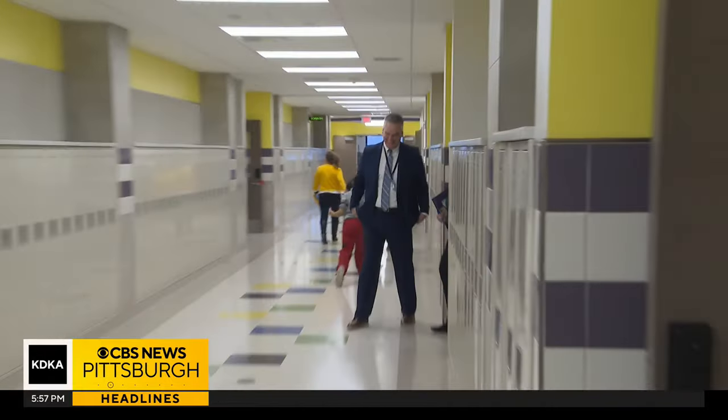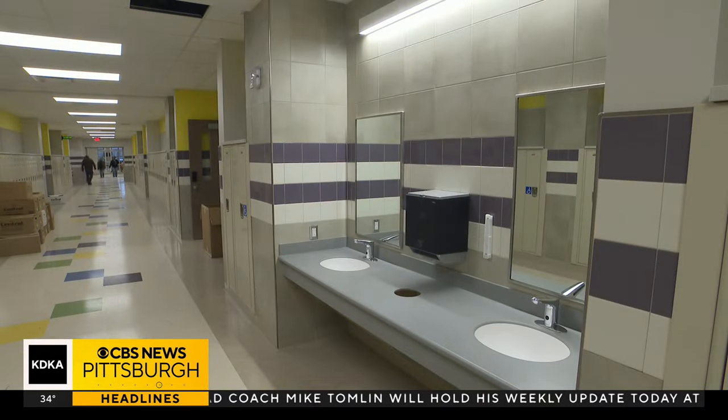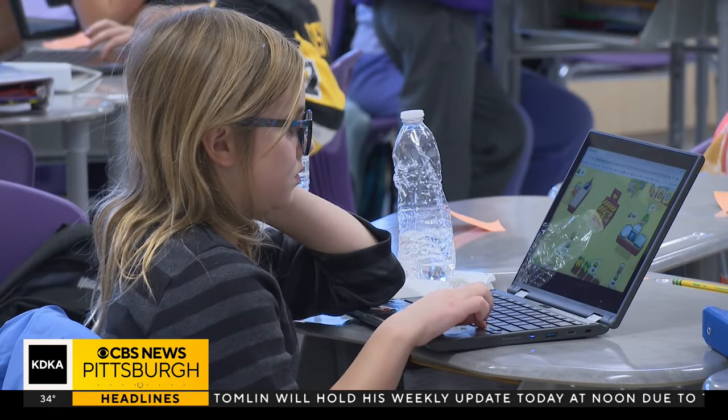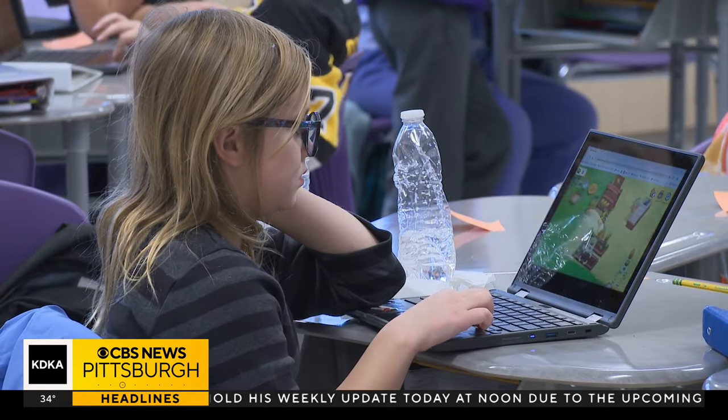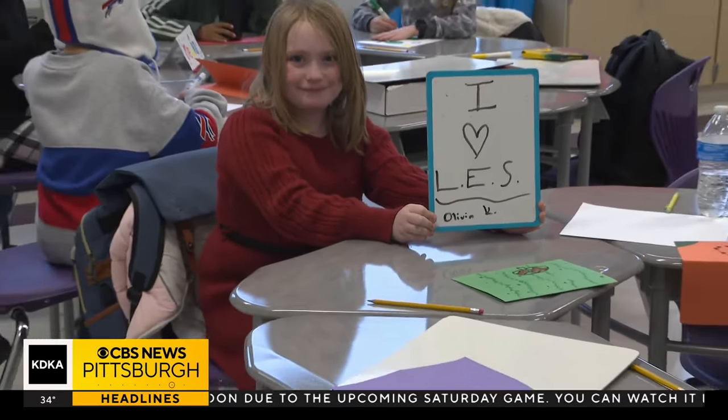Replacing the old Painter Elementary School, the new school is three years in the making and loaded with space and lots of room to learn. There are 48 core classrooms for grades three, four, and five — 16 rooms per grade.